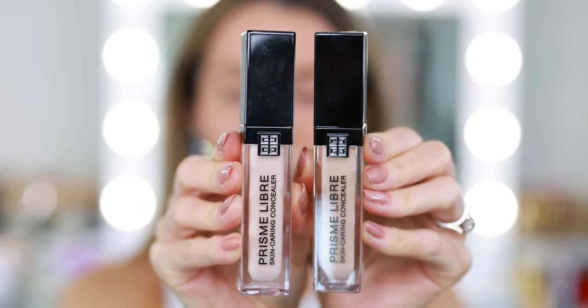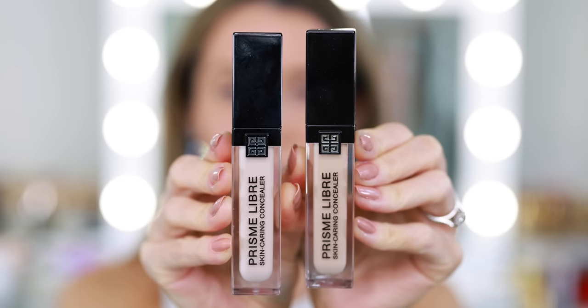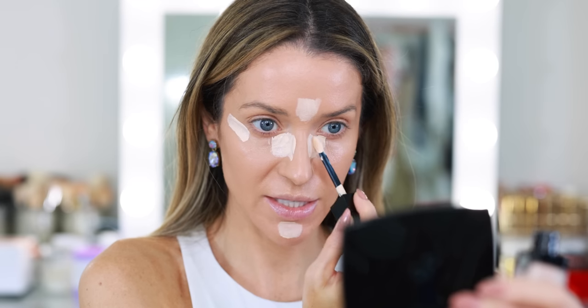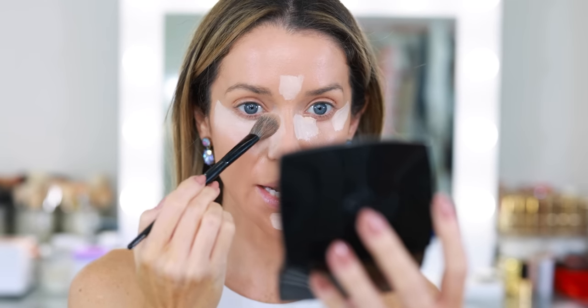Givenchy recently sent over their new concealer — I think three shades — and these are the only two I could locate. This is the Prisma Libre Skin Caring Concealer. I have N80 and N95. I generally like a very bright under eye, so I'm going to go with the lighter shade. I haven't read anything about it, so I'm going to apply it first and then look it up. I also haven't seen any reviews yet. It seems like it has medium buildable coverage — I'm going to start by just manipulating it a bit, moving it around but not completely blending it out.